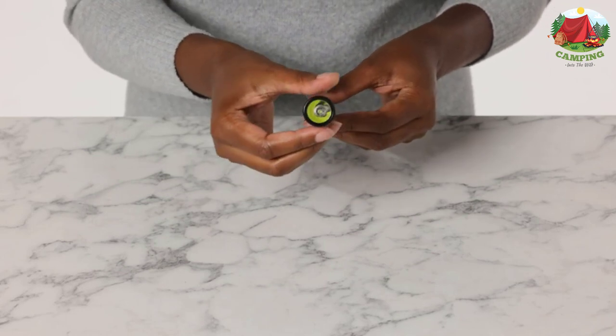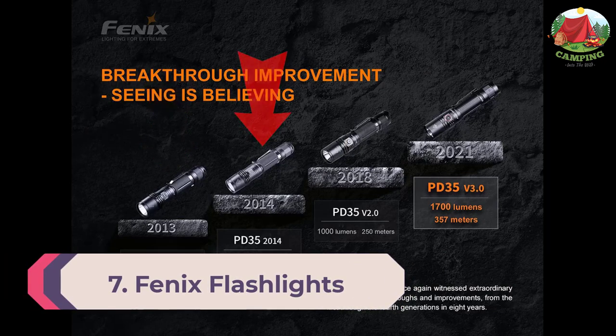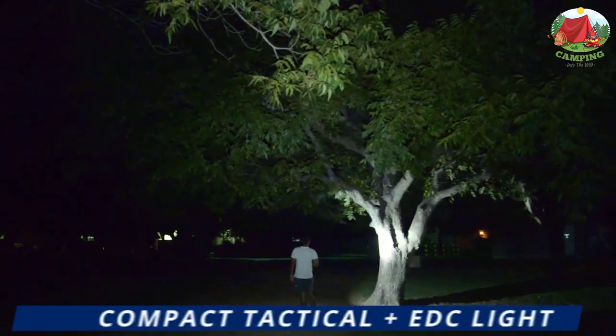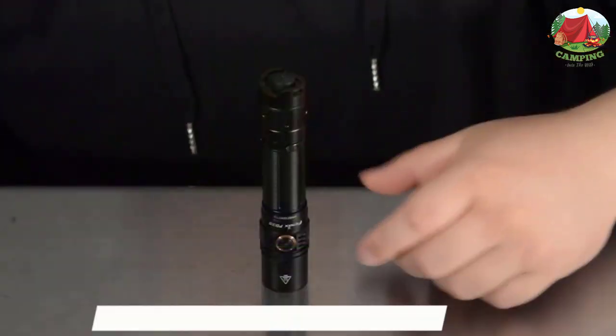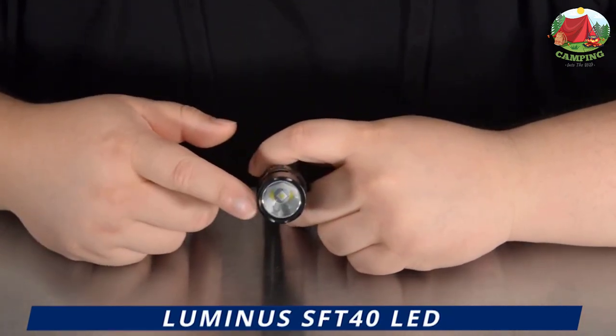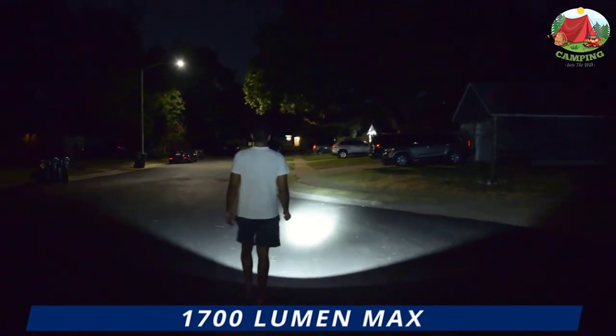Number 7: Fenix FX-PD35 TAC. We just can't get enough of the Fenix FX-PD35 TAC flashlight, thanks to its perfect blend of durability, portability, and functionality. Pocket-sized and weighing just over three ounces minus the batteries, you can pop this in your bag and barely know it's there.